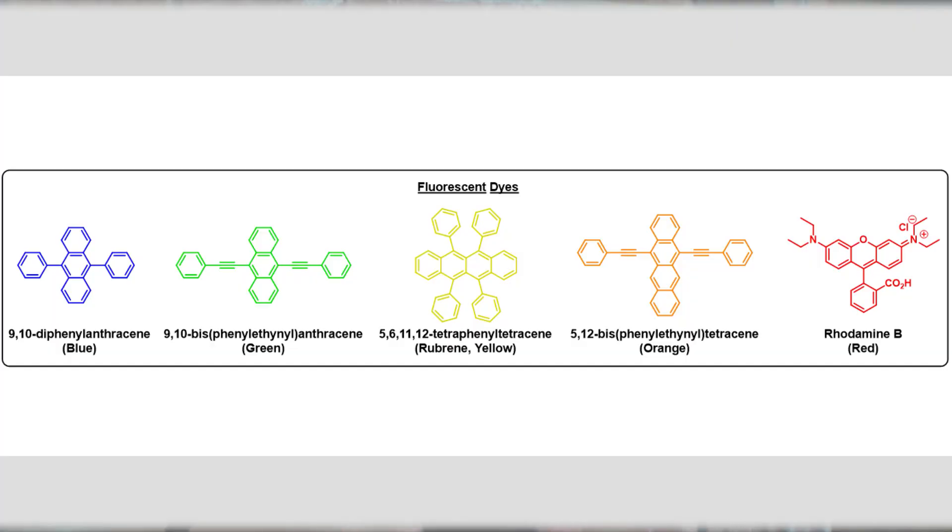This reaction is very, very fast. There are a lot of dyes out there — blue, red, green — and they all come from a very similar derivative molecule called anthracene.